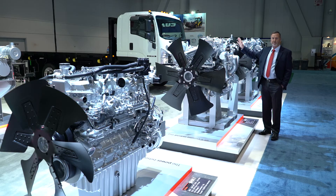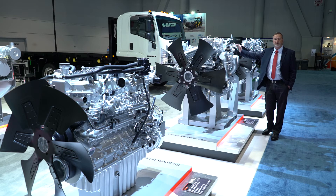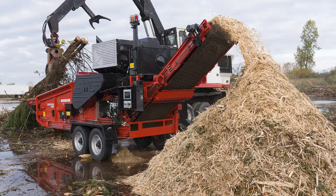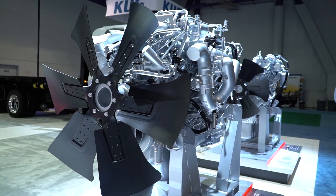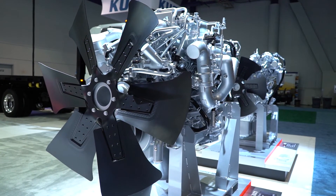The next engine we've got is our 6UZ1. This is a 9 liter engine, 362 horsepower. This is really getting into our horses up here. This is a very popular excavator engine — used by most of the excavator manufacturers in the world. We're also developing this now for wood chippers, wood grinders, and big tub grinders. This is when you get into your really big heavy duty type equipment.